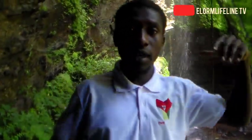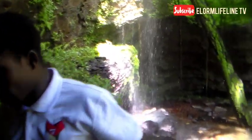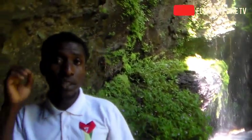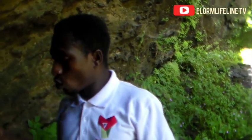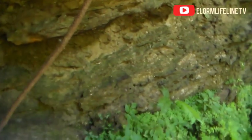I'm standing adjacent to the waterfall. Just past the waterfall, it's a cave — a cave which contains stalactite and stalagmite formations. We want to see it for ourselves and see how the formations are over here.